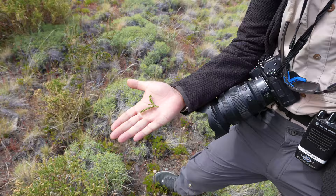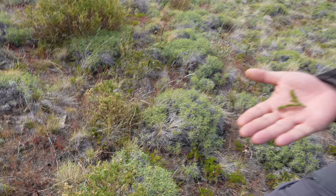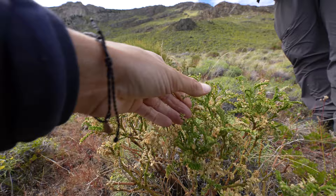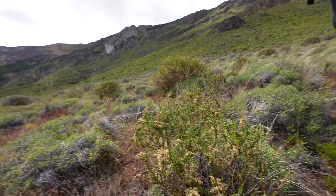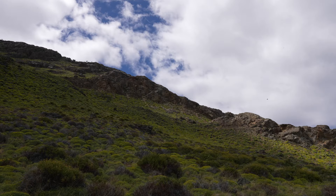My guide points out a plant called Paramela, which has aphrodisiac-like characteristics. People make a tea with it, or put it in their mate. If you touch it, it's very sticky and the flavor and smell are very, very strong — like glue, really.